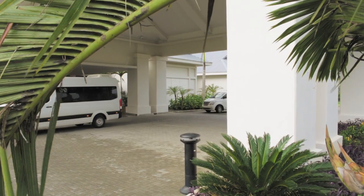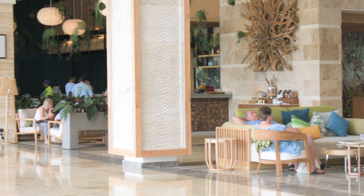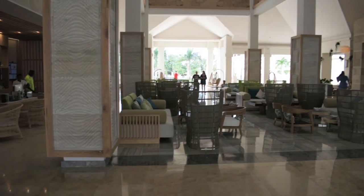Ladies and gentlemen, welcome back. Gobi here and we just arrived to the Hilton La Romana. After we arrived we've been amazed already at how beautiful this hotel is. We arrived to the adult section's reception and there was a bar, a coffee and a big lounge.